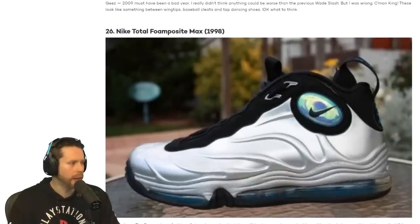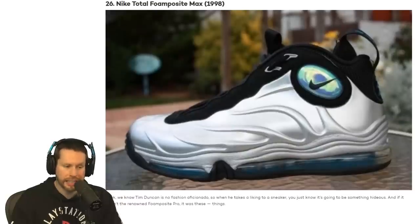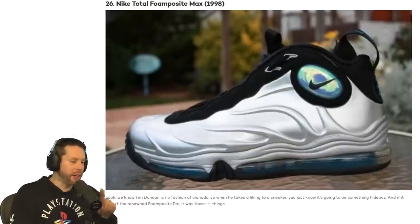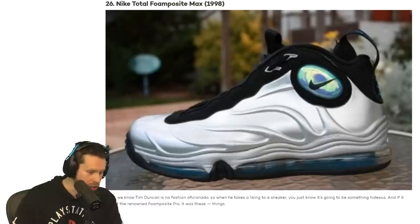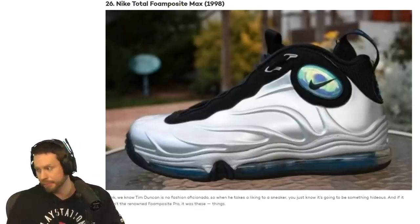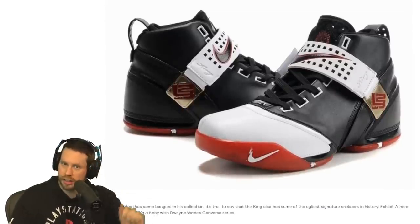We have at number 26 the Nike Total Foamposite Max from 1998. That really looks 90s. I don't mind that shoe. I have a feeling a shoe like that could come back — it's got that space stylish 90s feel that I'm all about. Whose shoe was this? It's Tim Duncan's shoe? I didn't know Tim Duncan had a shoe. Timmy D, I love it. I give that shoe a 6 out of 10.